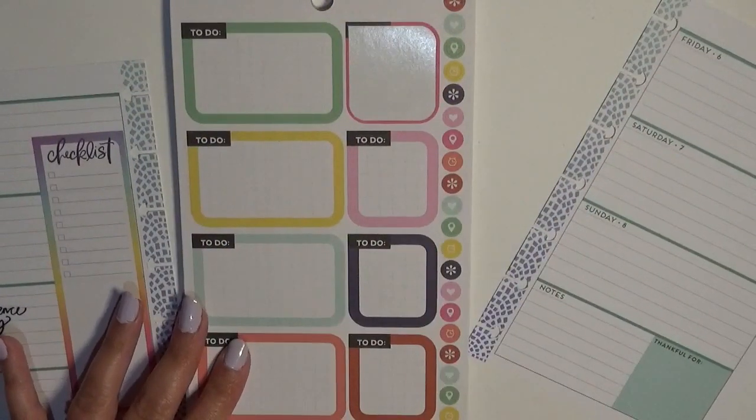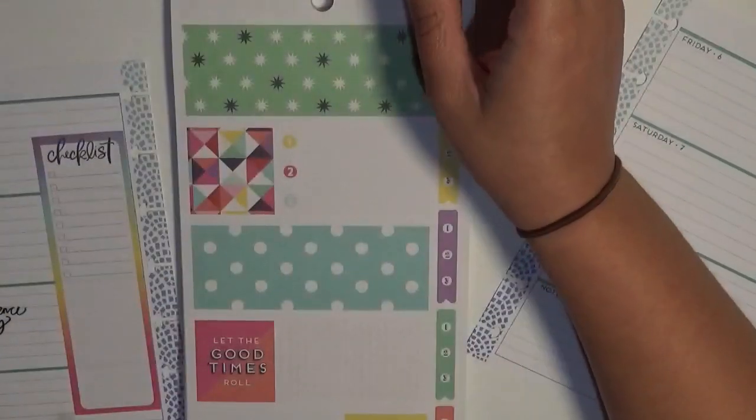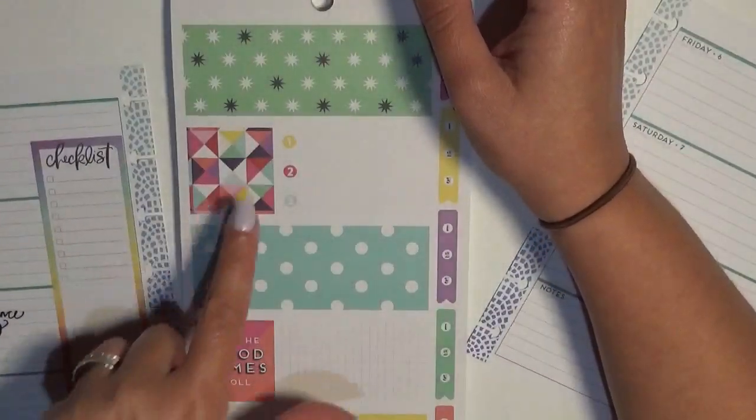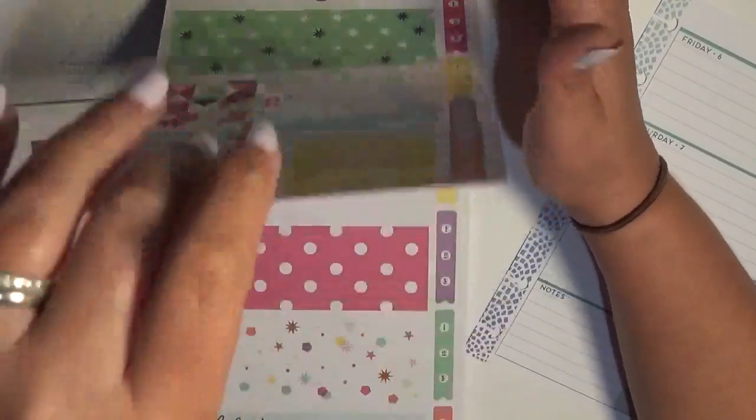The band kept getting stuck on the corner over here and I couldn't turn my pages, so hopefully that'll work. This isn't quite what I'm looking for — I might just use that one confetti-ish.